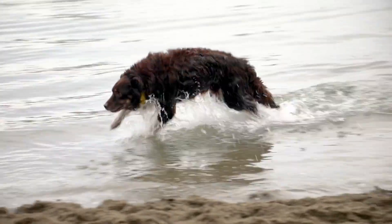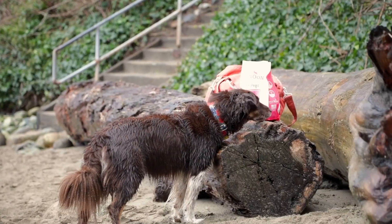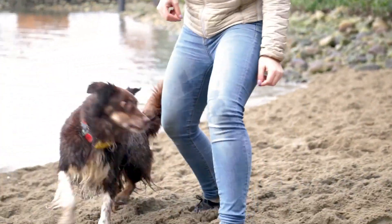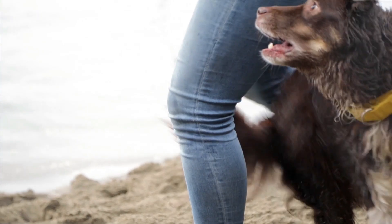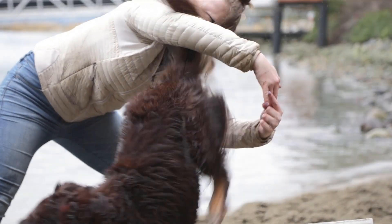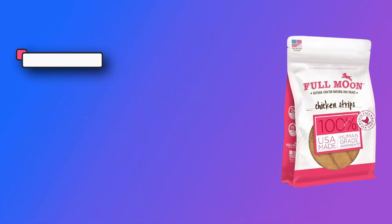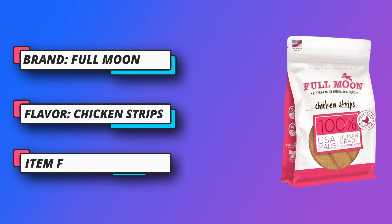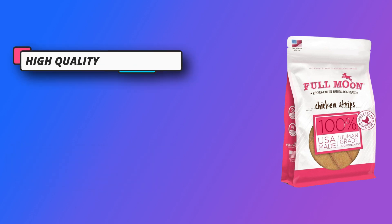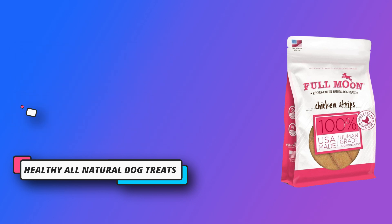Number four: Full Moon, made in the USA dog treats. If you wouldn't eat it, why would you feed it? Their treats meet strict USDA standards fit for human consumption. These kitchen crafted chicken strips are made from USDA certified all natural white meat chicken breast sourced from USA farms, slow cooked to bring out the rich, hearty flavors your dog loves.